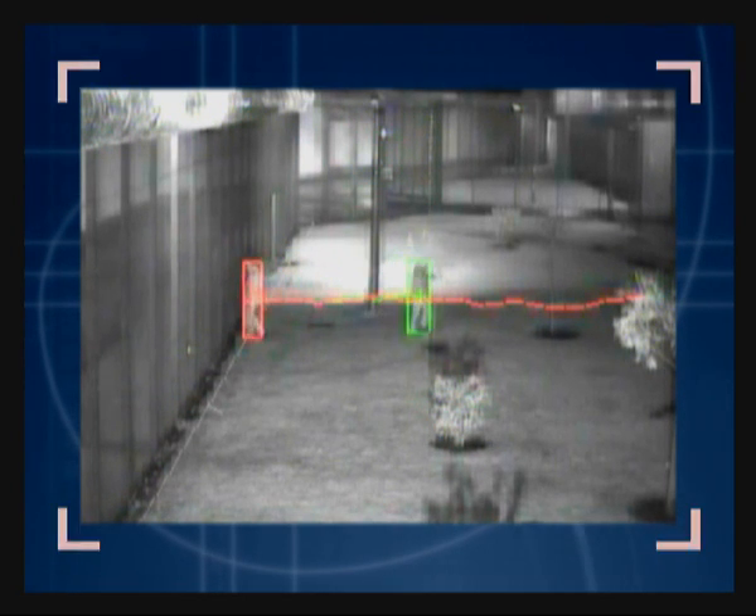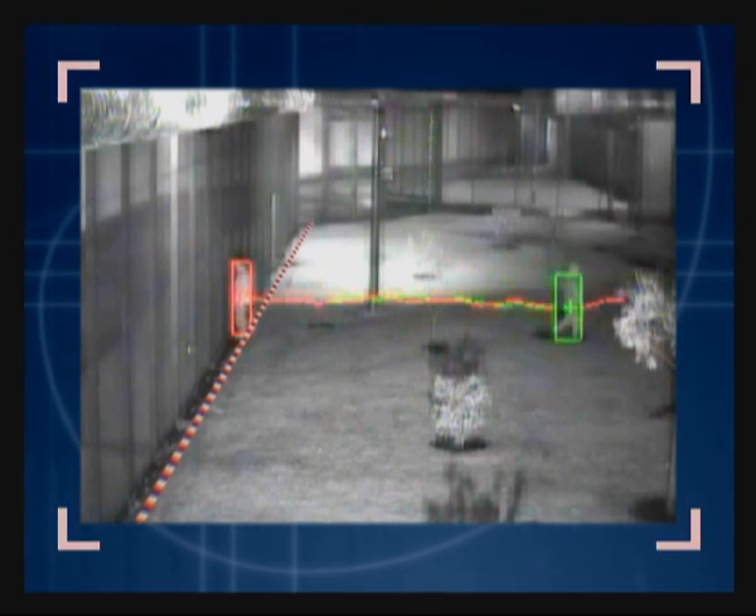Tests have also been performed to try to outsmart EDS by hiding an object next to another and trying to force the tracking device to follow the wrong target. In this case, both are correctly tracked, and when the trip wire is crossed, an alarm is raised.